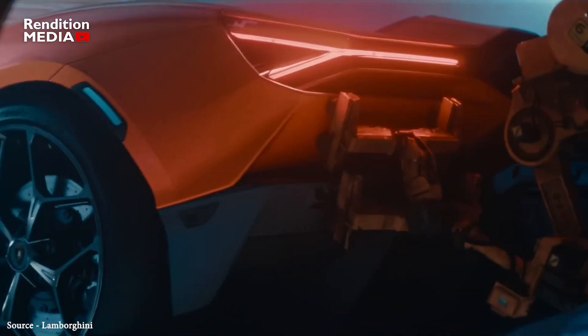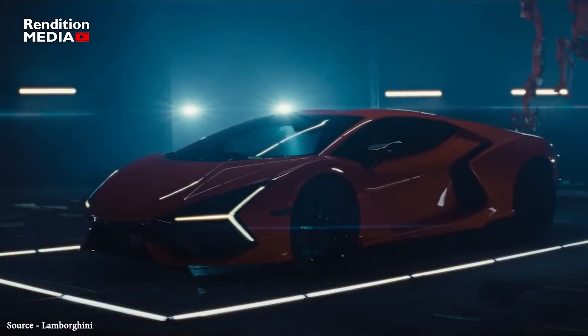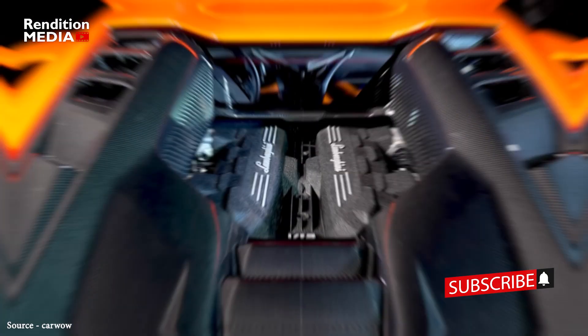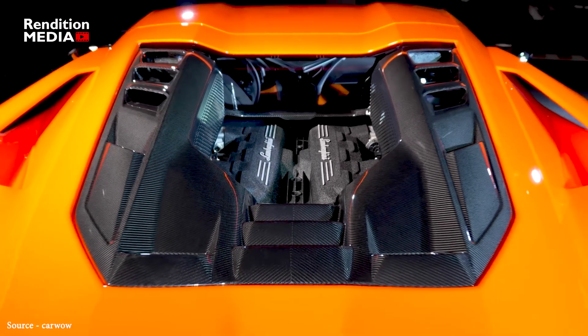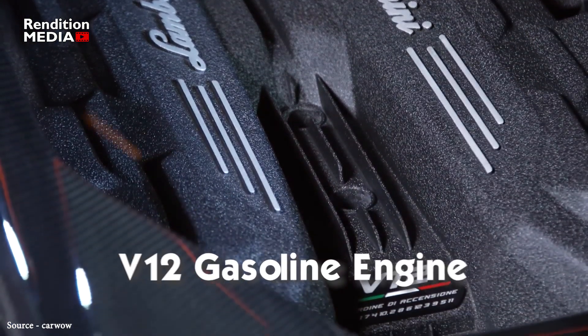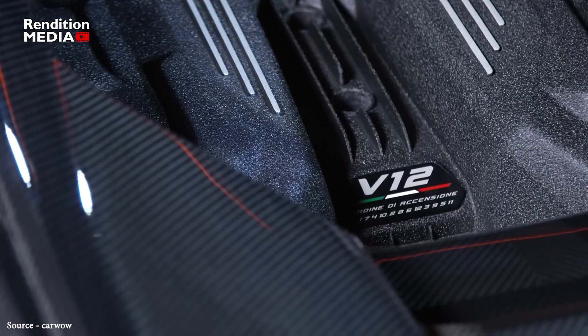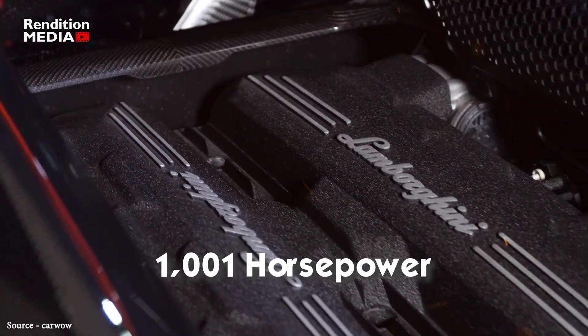has unveiled its first ever supercar with a charging port — the Lamborghini Revuelto. This plug-in hybrid car still features a V12 gasoline engine, but it also has three electric motors which together can produce a whopping 1001 horsepower.